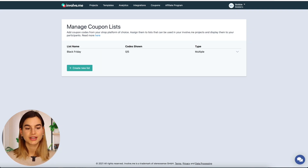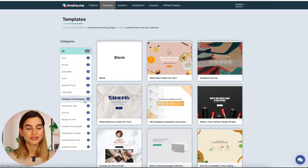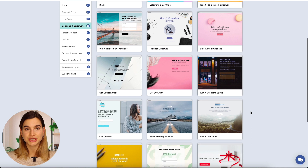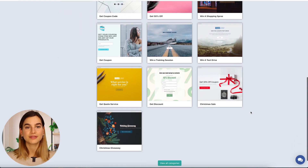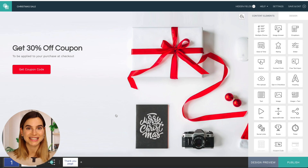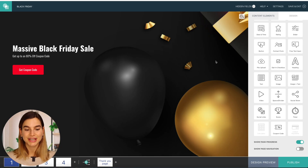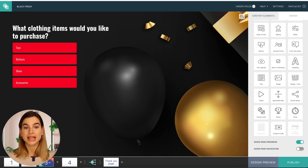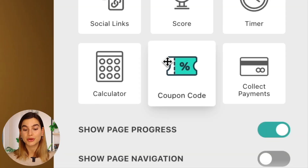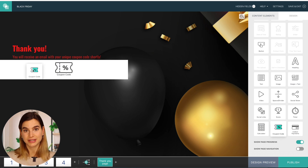Now that you have your coupon code list, you can create a project. Just head on over to Templates, and under Coupons and Giveaways, you can find ready-made templates where you can distribute your coupon codes. I've already pre-made a template for a Black Friday sale, so I will head on over to that. Once you are in the editor and you have customized your project the way you want it, it is time to add the coupon codes.